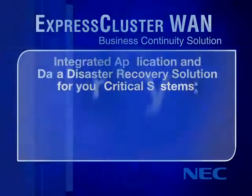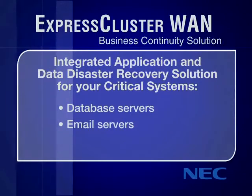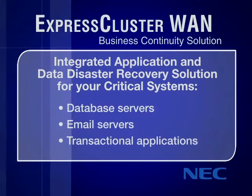Express Cluster from NEC maximizes availability for your company's critical systems such as database, email, and transactional application systems.